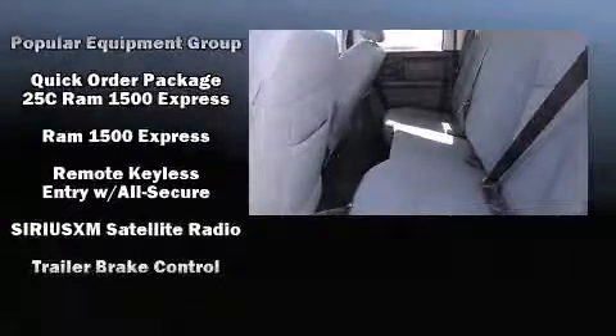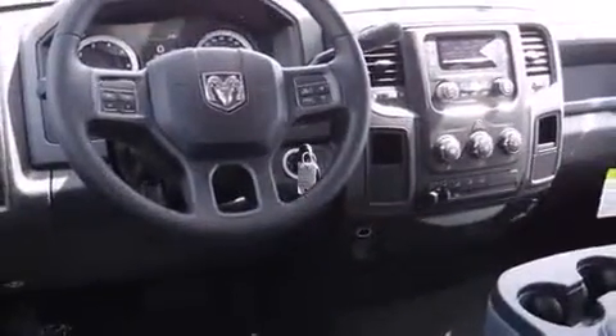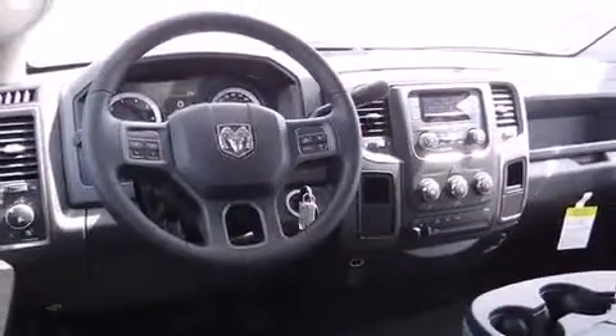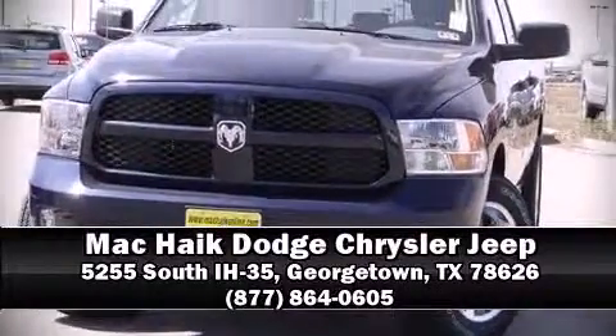Safety and maximum capability are assured via self-leveling rear suspension, which maintains optimal driving geometry. Our sales reps are knowledgeable and professional — we are here to help you.